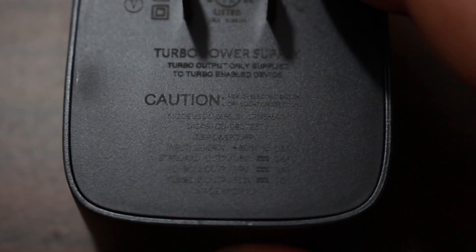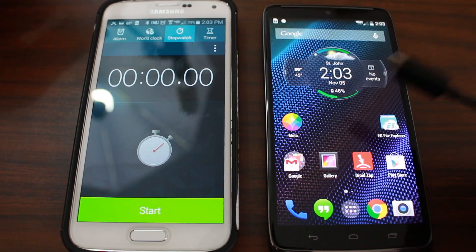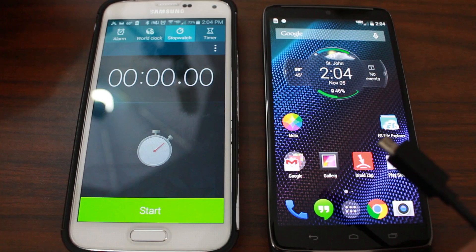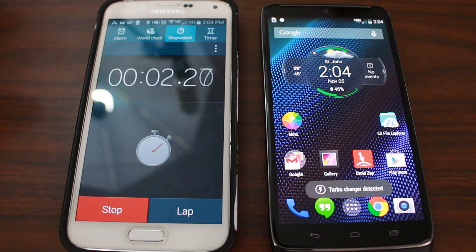It should charge really fast. I actually want to test the charging speed, so let's do a quick test. Right now our battery is at 46%. I'm going to run it for 10 minutes and see how fast this turbocharger actually charges. We are plugged in — let's start our timer.